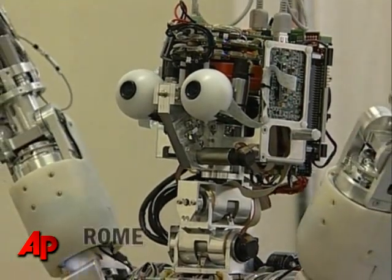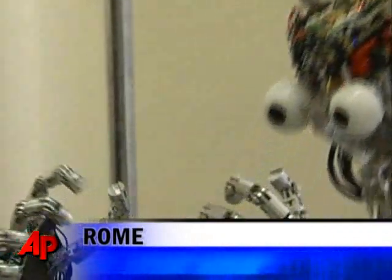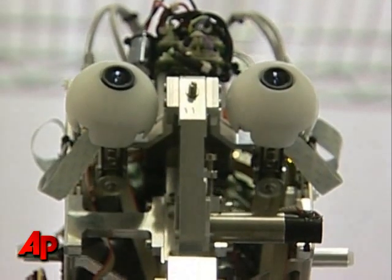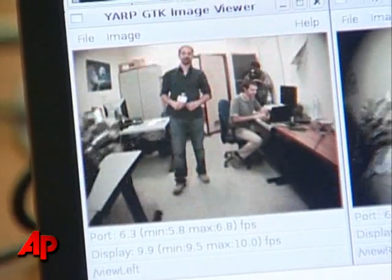Meet iCub. Not yet fully formed, this humanoid baby robot is designed to look like a three-year-old. It can use its fingers to grab objects and has fully operating head and eyes. This is what it can see.